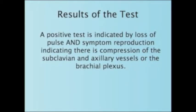A positive test is indicated by loss of the radial pulse and symptom reproduction, indicating there is compression of the subclavian and axillary vessels or the brachial plexus.